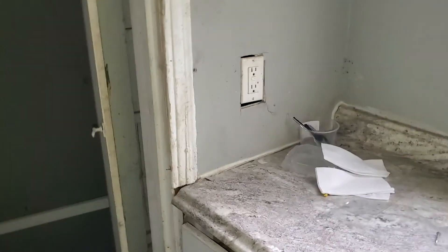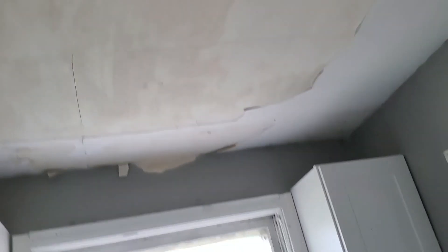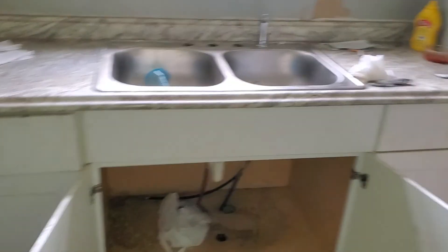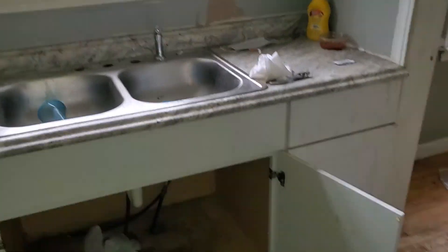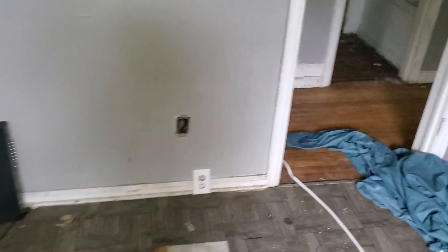Going into the kitchen: fix the outlet cover and GFI, paint the trim, paint the walls, paint the ceiling — might have to replace the ceiling. Cabinets are okay, countertops okay. Paint the walls, paint the trim, paint the window. Check all the plumbing — missing all the faucet, the plumbing and sink. Paint the sink, paint all the trim, paint the walls. Missing outlet covers — gonna need an electrician in this house. Gas stove.